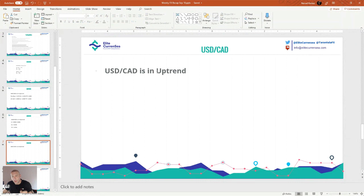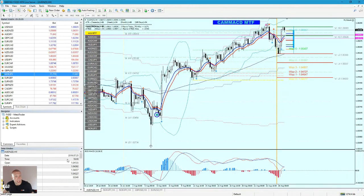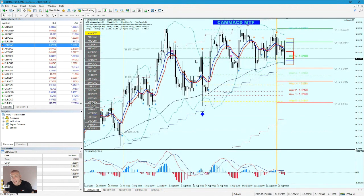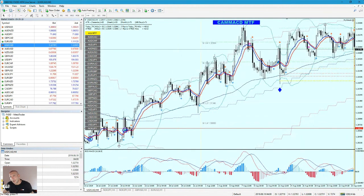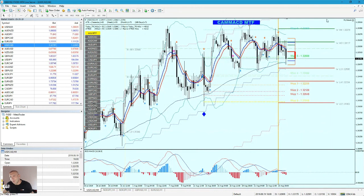Dollar/CAD: I think it's in uptrend, but it's a ranging market — it's completely flat. I wouldn't go with a setup on Dollar/CAD. I don't know what is going to happen, and this is what I don't like to see.